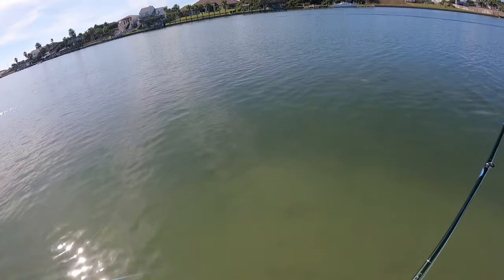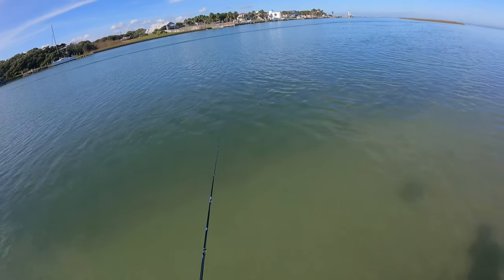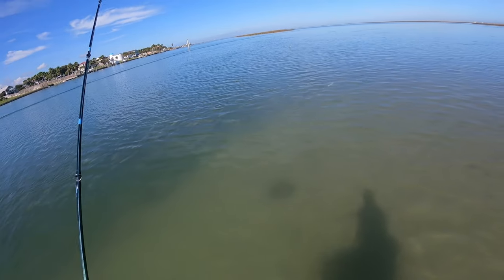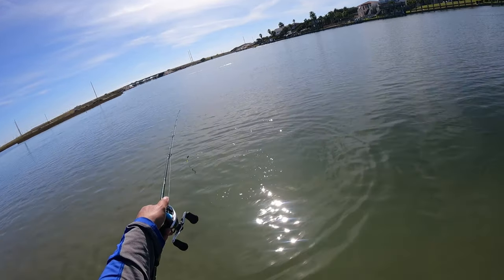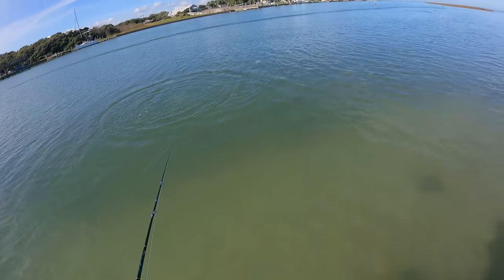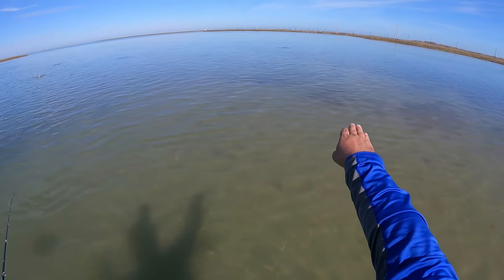First fish of the day, boys! Look at all these mullet, man — there's just tons of them. Where were they at when we were trying to catch bait for bull reds? They're literally all up and down. They went deep right now, but I don't think they're leaving this flat right here.